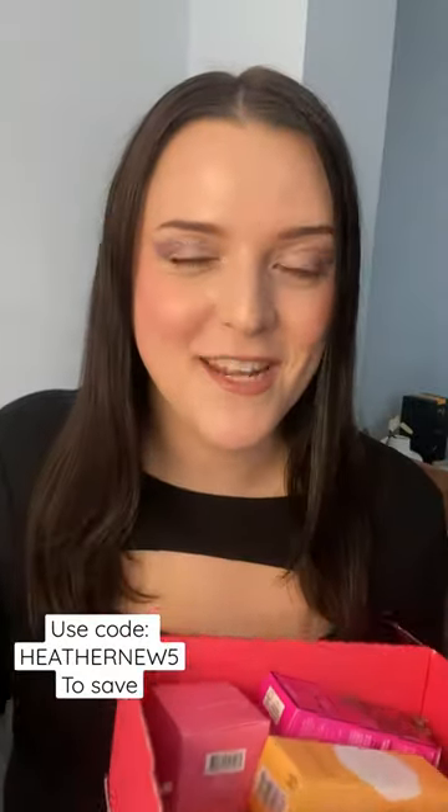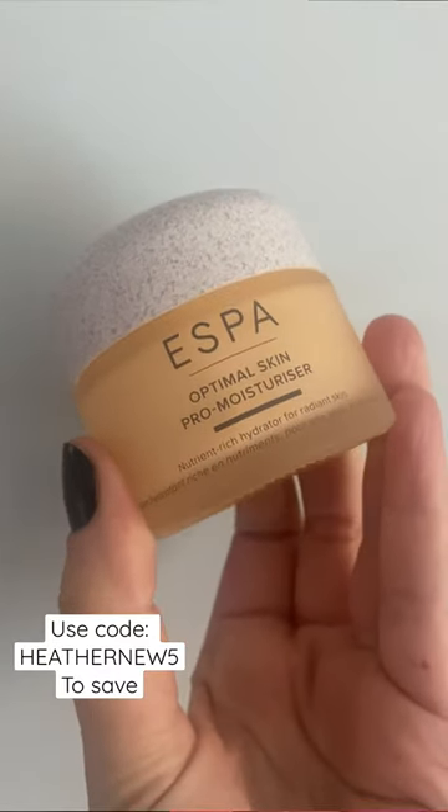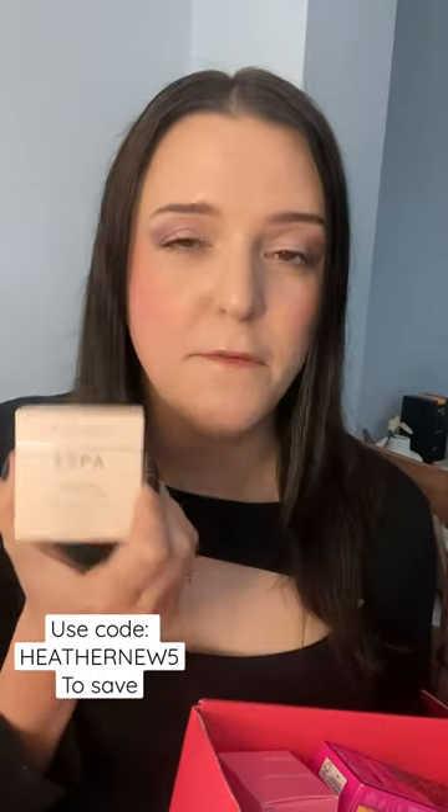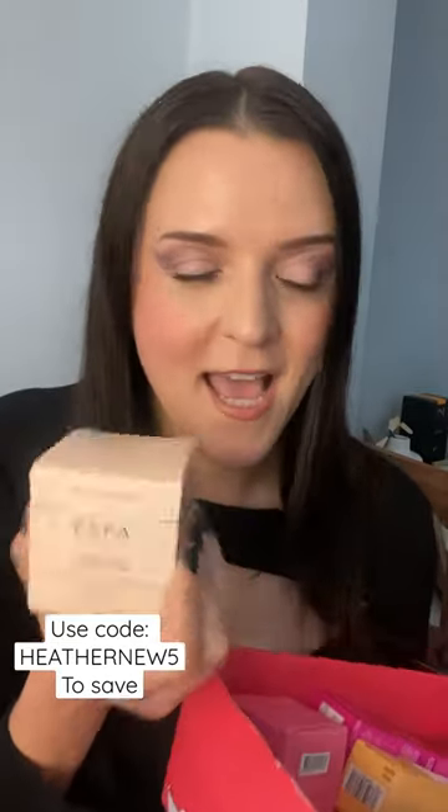I'm going to be honest — I ordered it because I really wanted to get my hands on the Esper Optimal Skin Pro Moisturizer. This is a product that retails for £50 on its own. I've used it since I received the edit and I'm obsessed — it totally lived up to my expectations.